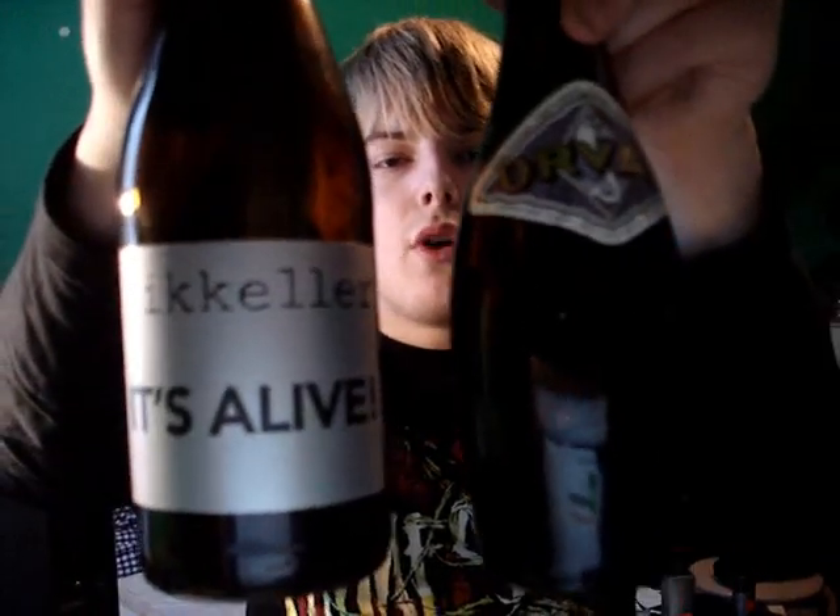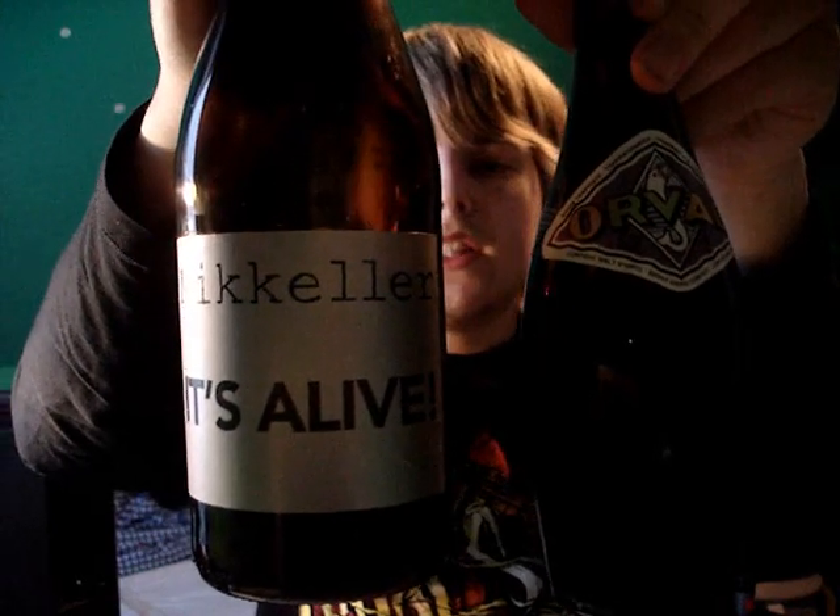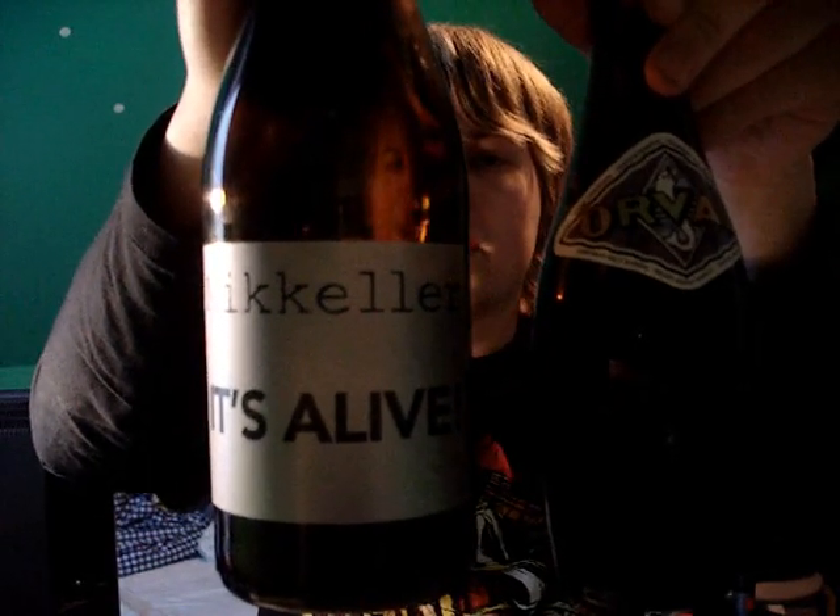So here we have them — the original from Belgium, Orwell, and the Danish tribute, It's Alive from Mikkeller. Check those beers out. Check out my other reviews — going to have some exciting new reviews up soon. Cheers with two glasses, and I'll see you next time.